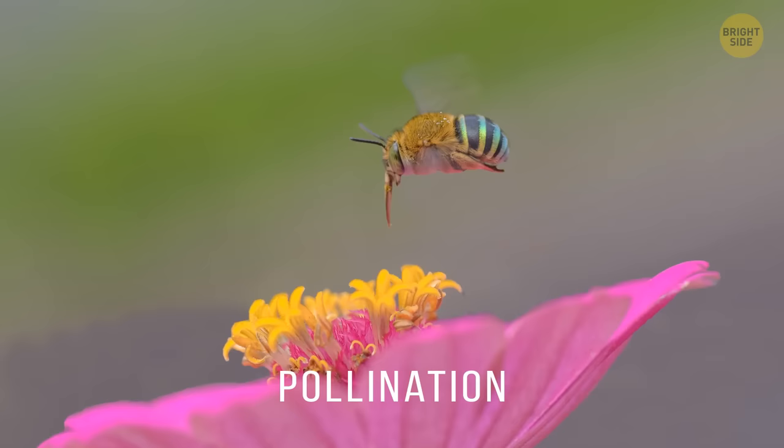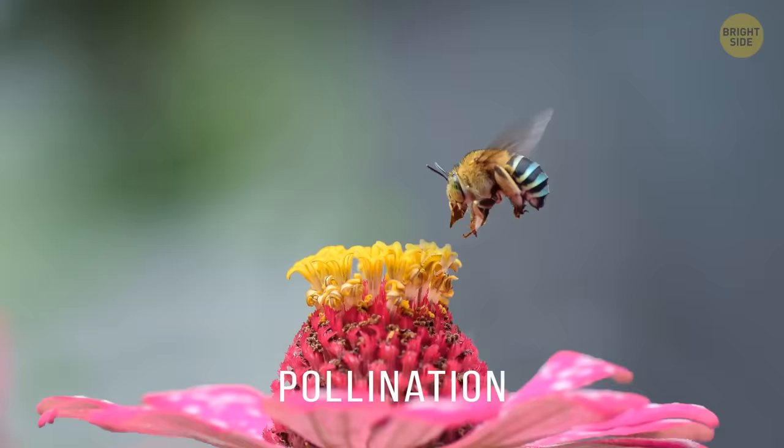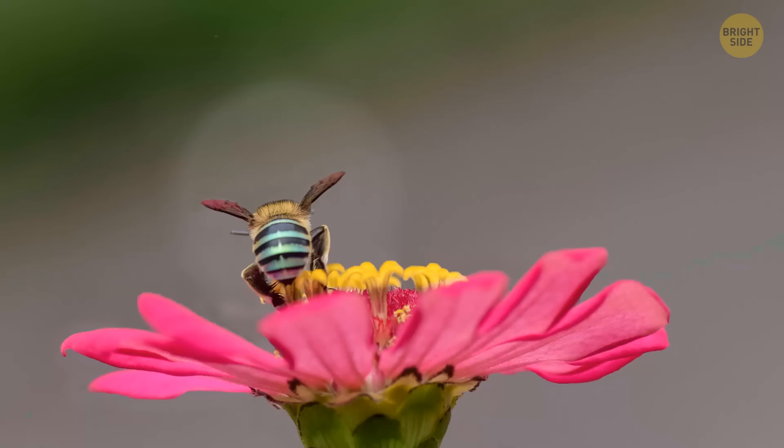Scientists call it buzz pollination. The blue bee sits on the flower, holds it tightly, and begins to shake its whole body. It creates a series of small, fast vibrations. This way, the bee shakes the flower quickly and gently. These movements make the pollen move out of the anther. Then the bee stops and collects all this pollen.